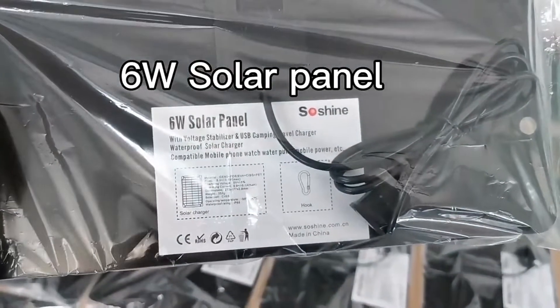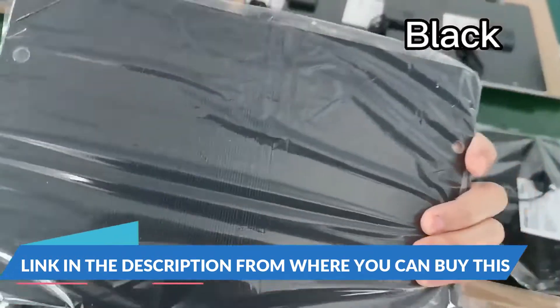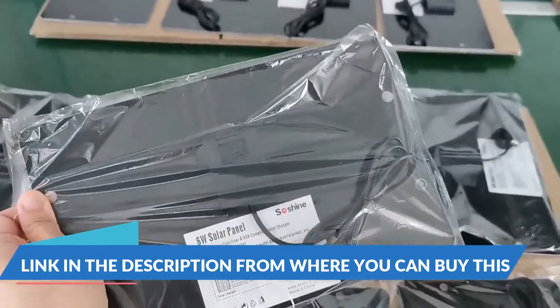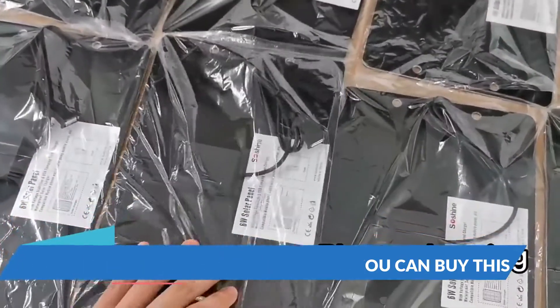Flex Energy 6-watt USB mini solar panel, 5 volts, high-performance monocrystalline module, waterproof solar charger with solar cell. Suitable for bicycles, mobile phones, power banks, camping lights, and more.